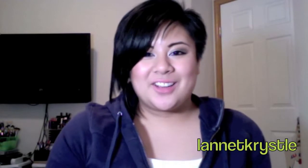Hey guys, Cristel here and today I will be doing a haul video. This is more like a collective haul because I didn't get this all at once — it's like in a span of a month.